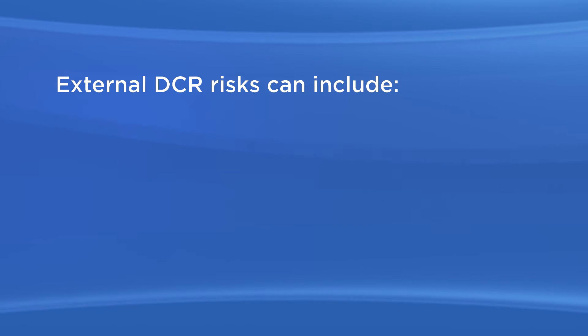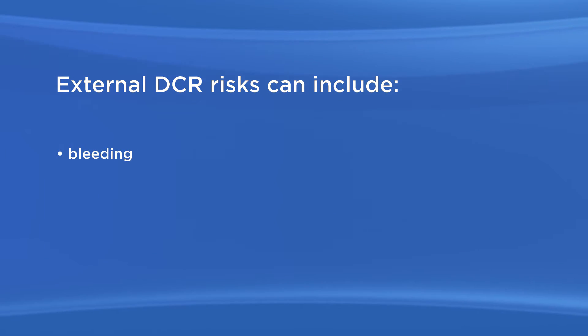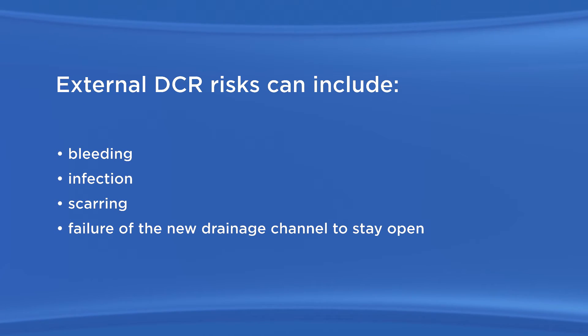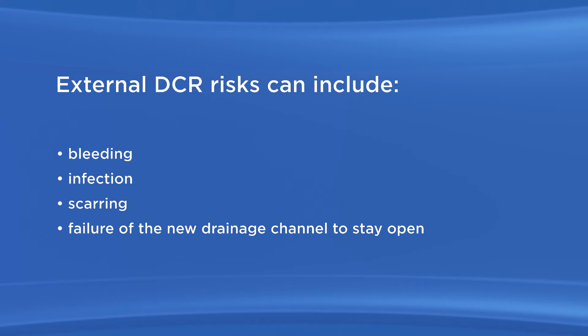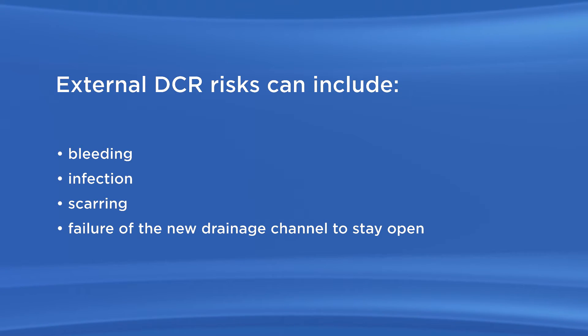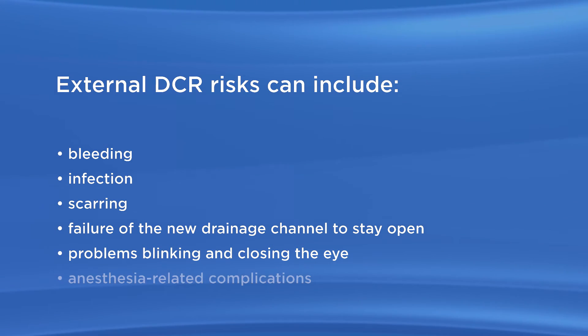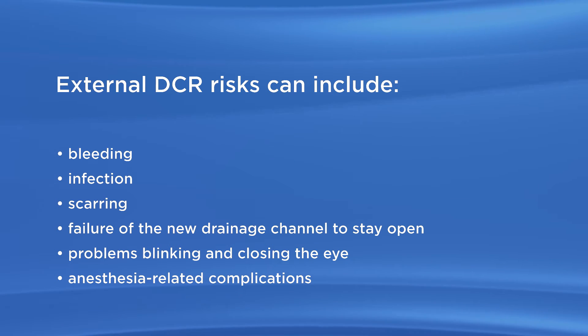As with any surgery, there are possible risks with external DCR. External DCR risks can include bleeding, infection, scarring, failure of the new drainage channel to stay open requiring additional surgery, temporary problems blinking and closing the eye, and anesthesia-related complications.